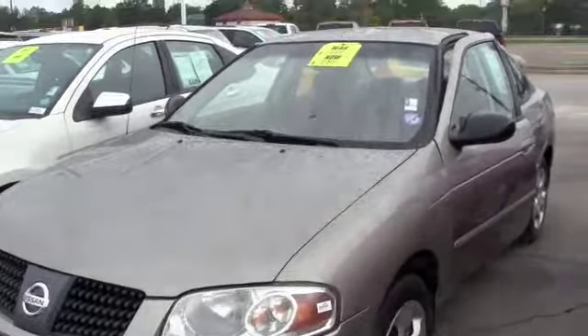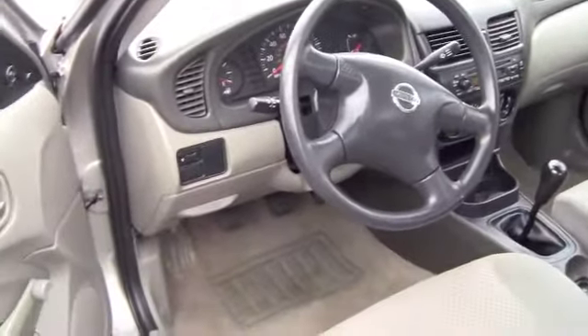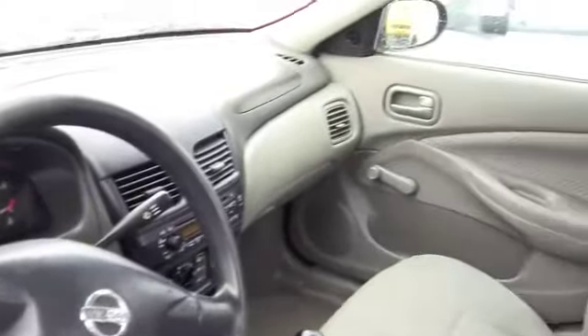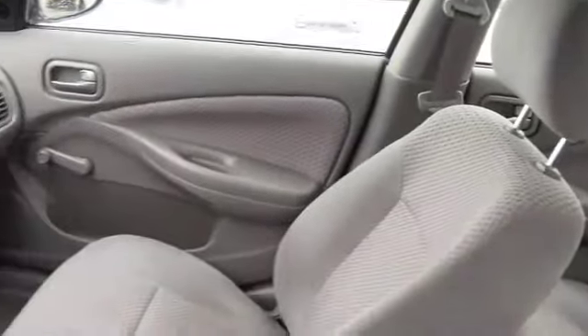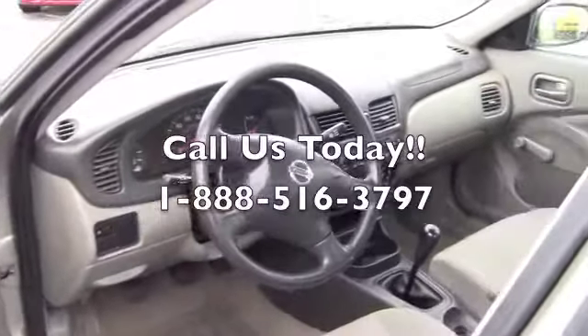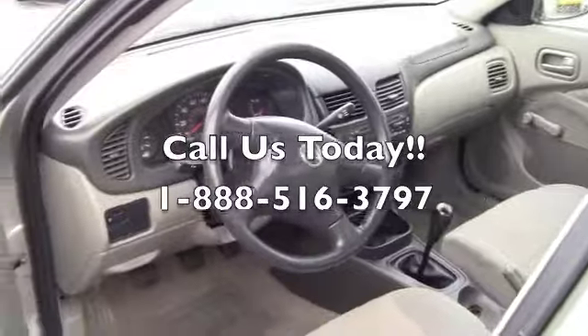All right folks, this is the inside of the Sentra. It is just as clean as it is on the outside. You have a CD player, nice sound system, roomy. It is great on gas, getting you around town. If you're trying not to spend a lot of money and save money on gas, this is a perfect car for you.